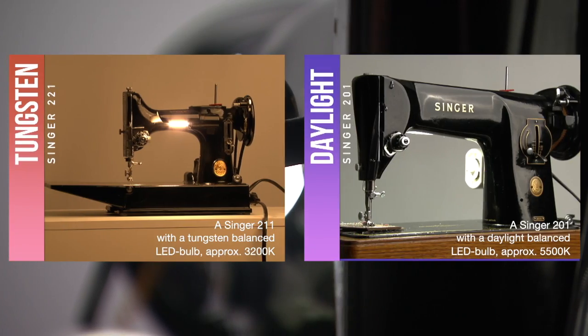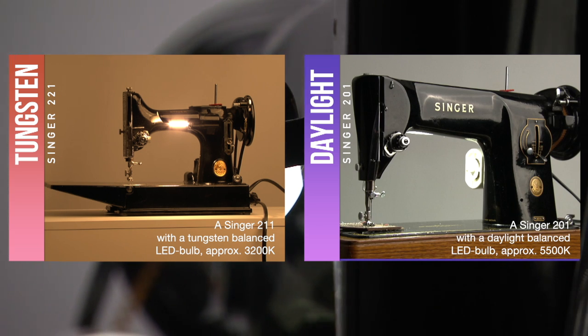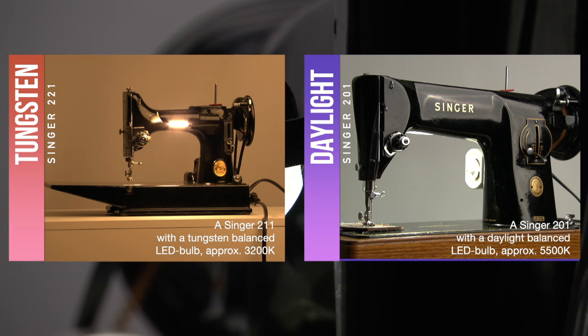In this shot you can clearly see the difference. Left is a Singer 221 with a tungsten LED bulb, and right is my 201 with a daylight balanced LED bulb. In motion pictures, television, and video, blue is considered cold, while the tungsten red is more warm and engaging.